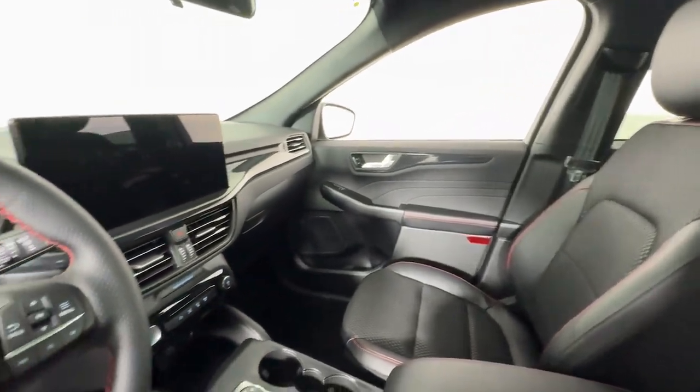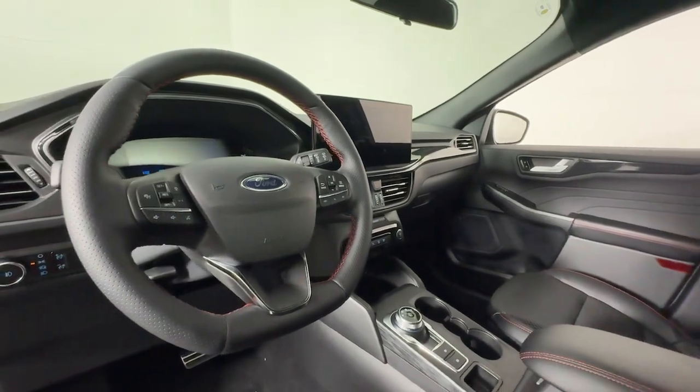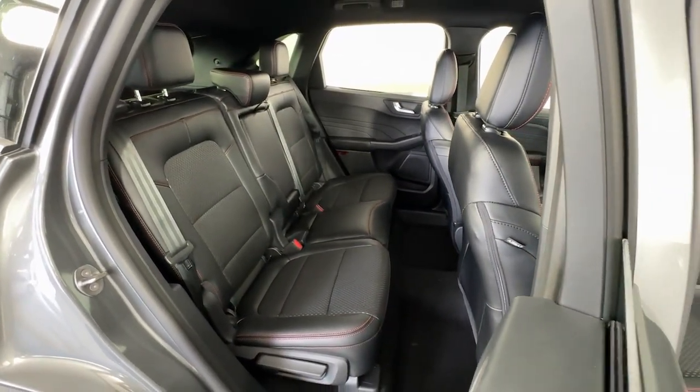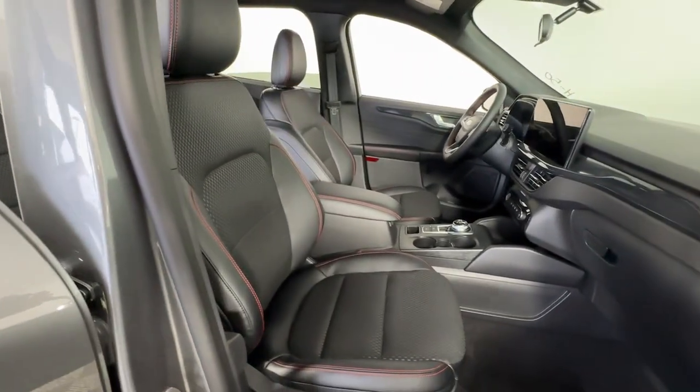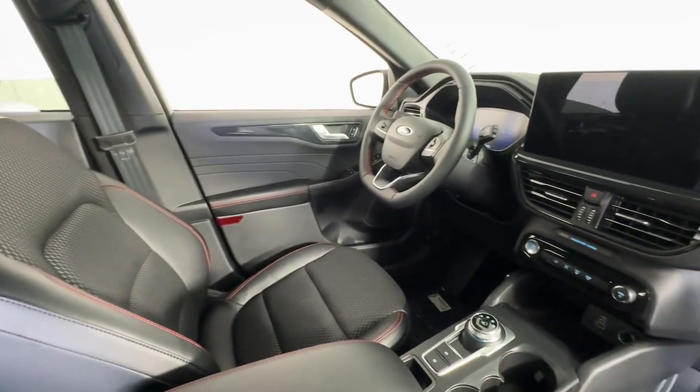The following are some of this vehicle's highlighted options: heated steering wheel, 360-degree view car camera, keyless entry, navigation system, backup camera, power liftgate, satellite radio, fog lamps, heated mirrors, adaptive cruise control.